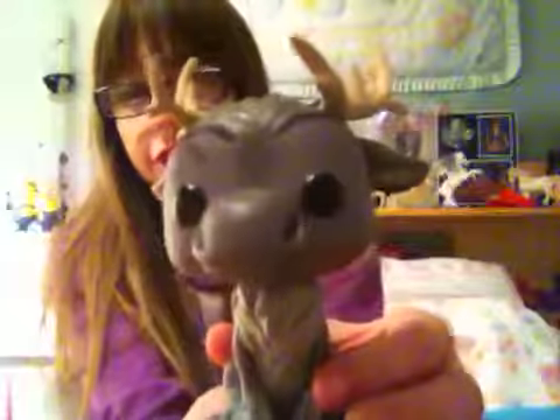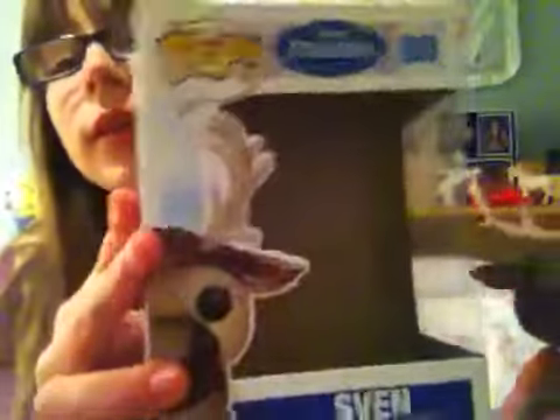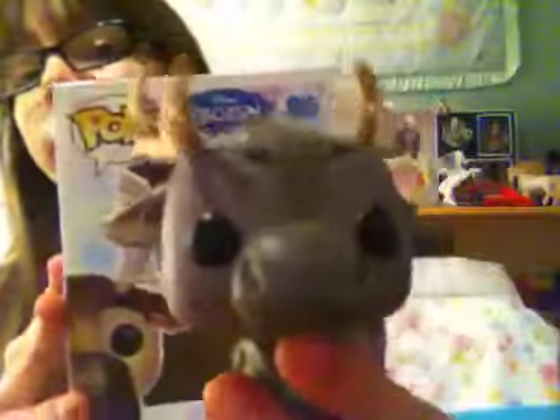First of all, from one of my brothers, I got this Sven Funko Pop figure — see, in this box right here. So that's gift number 1.